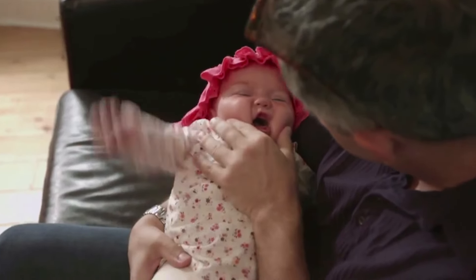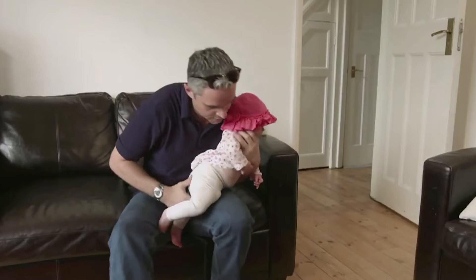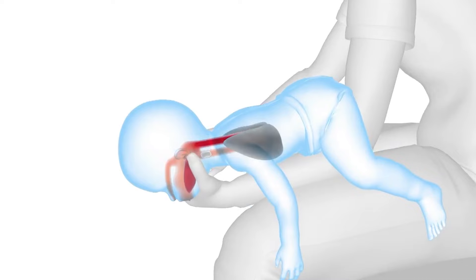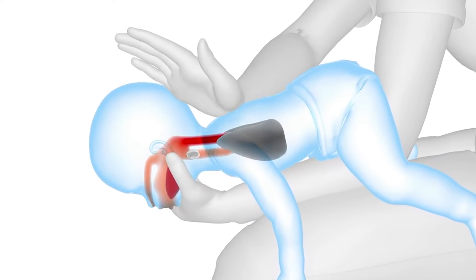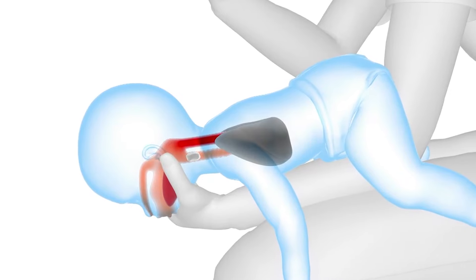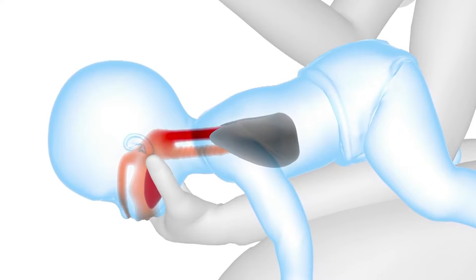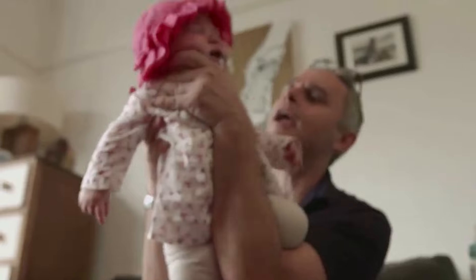For parents and babies alike, choking is a terrifying event, but being able to act fast and decisively can help tremendously. Due to their small airways and propensity to explore the world by putting objects in their mouths, babies are especially susceptible to choking. We'll go over the critical actions to take in order to assist a baby who is choking in this video, giving parents and other carers potentially life-saving information.